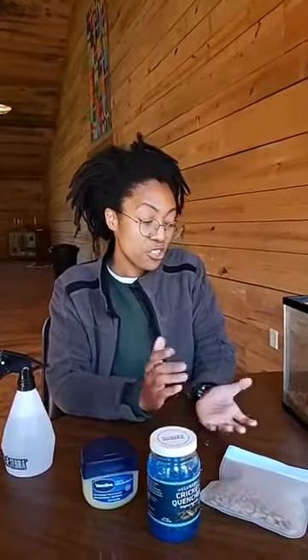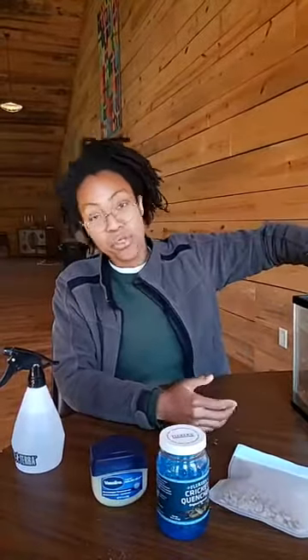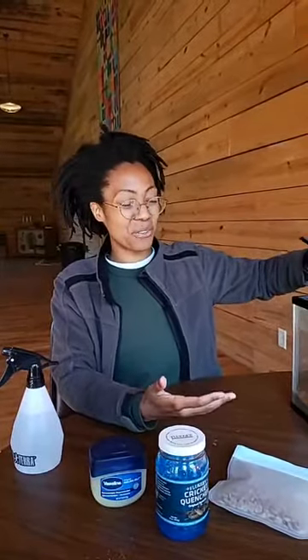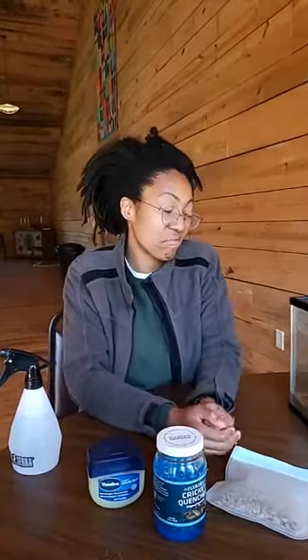That's really all that they need. You change their substrate out a couple of times a month, be sure they're misted, and be sure their fresh food doesn't get too old. They're pretty picky, so if the food's been in there for over two days they might not eat it. But honestly, other than that, that's all you need — very easy to take care of.